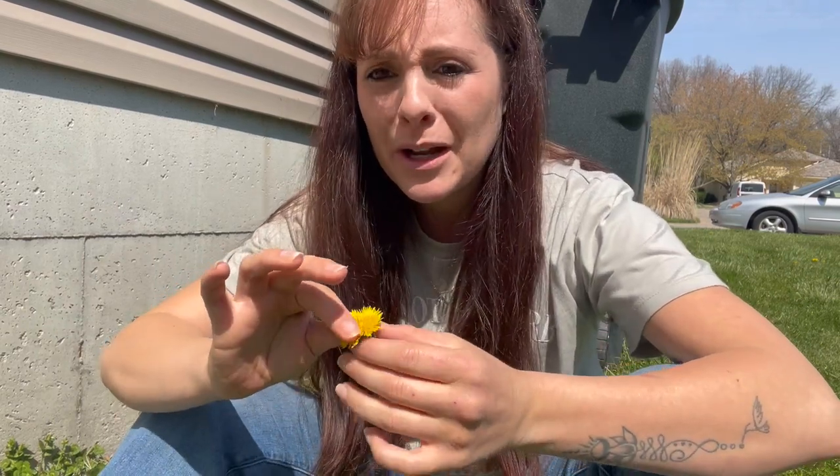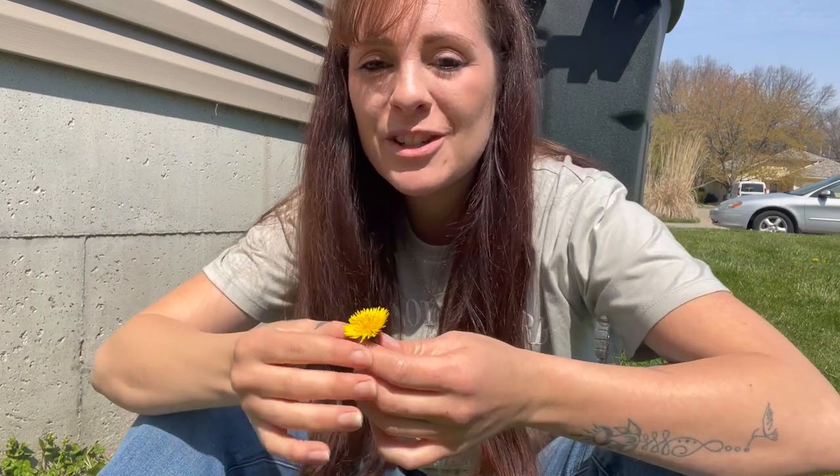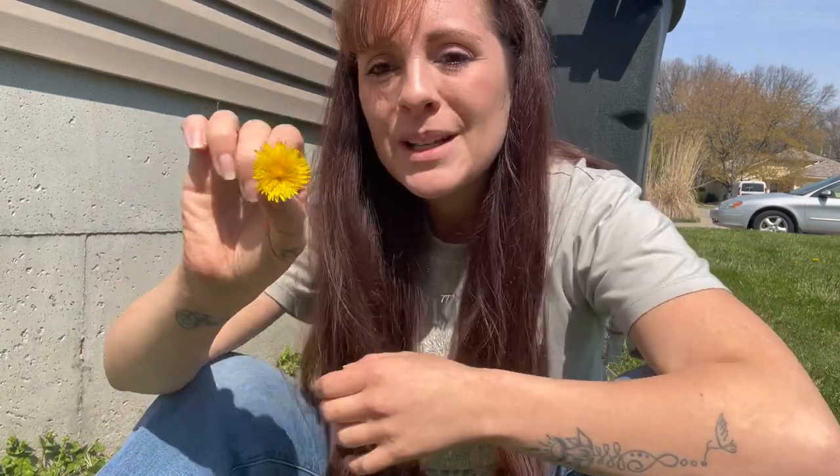A honeybee came here for our dandelion lesson! Dandelions are the first food source for honeybees, and that's why I don't want my husband to use weed killer on our lawn. He loves the honeybees too, so it works out. Dandelions are so amazing — you can make dandelion jelly out of them, which is delicious and so similar to honey. I've also made dandelion lotion bars and dandelion muffins.